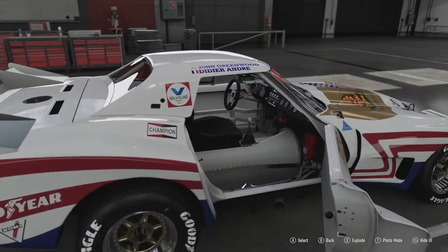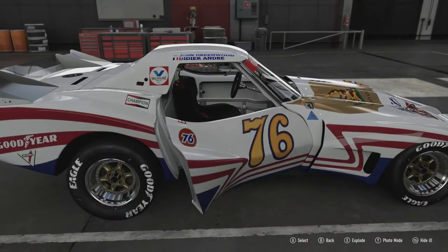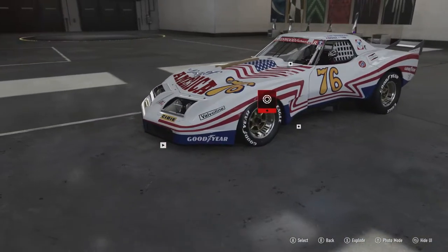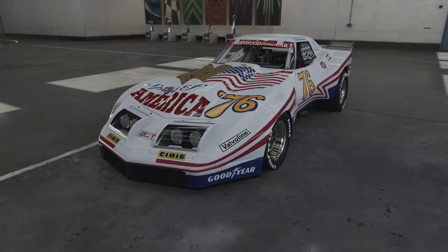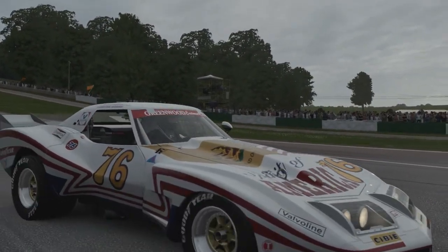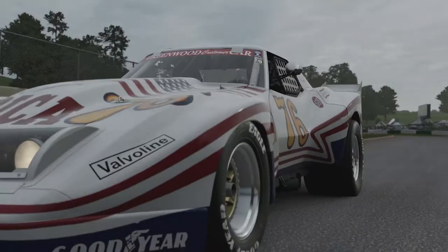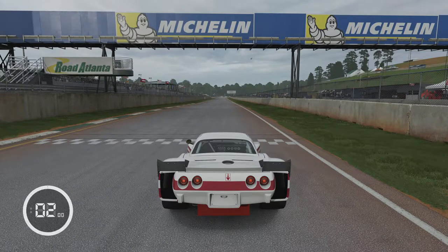Inside there's nothing comfort-wise whatsoever — just the seat, steering wheel and all the wiring you'd ever need. We're going to take this car out onto the track. We're at Road Atlanta full circuit for one lap. I've chosen this track because this is a track that this car was successful at — they actually won a race here in the 70s, so let's see what it can do.